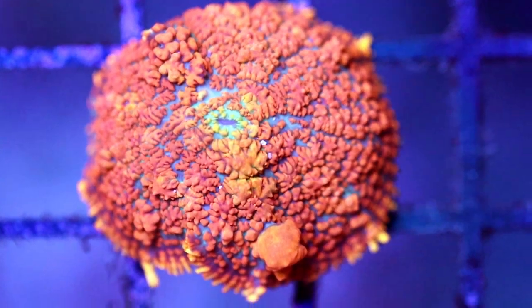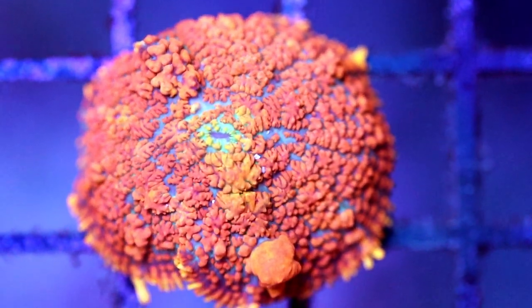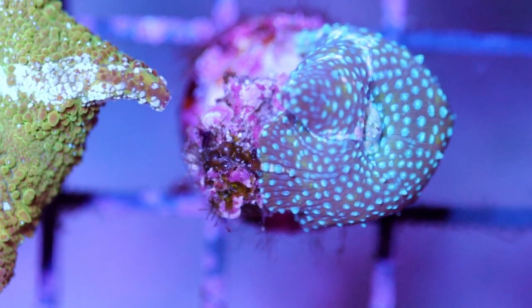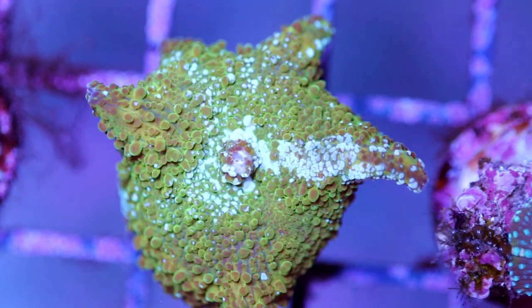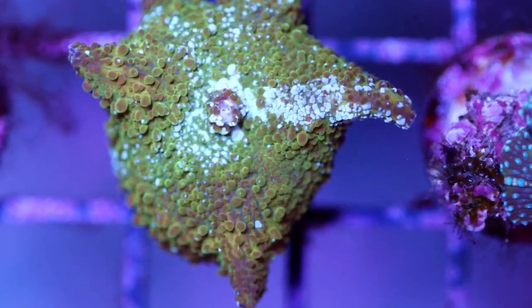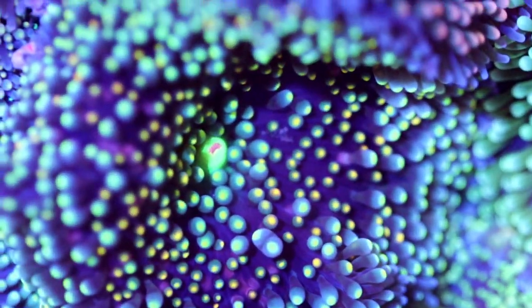What we have here is a Rhodactis mushroom. You wouldn't really confuse a Ricordia with one of these. And then over here, these are Discosoma — we just call these discos. Another type of mushroom, but you wouldn't confuse these with Ricordia because they don't look anything like these.